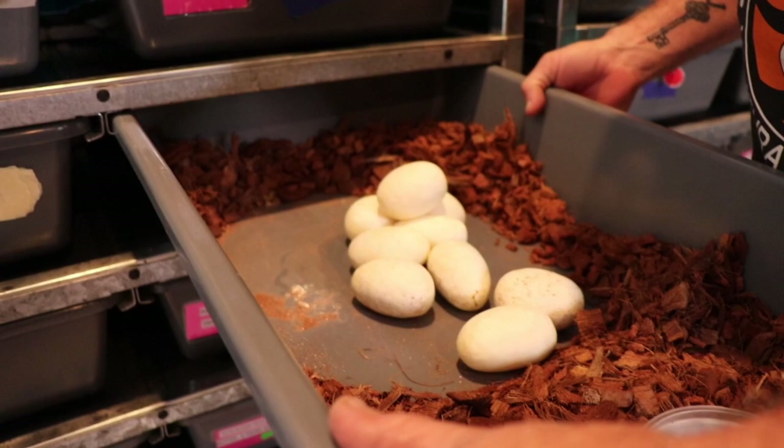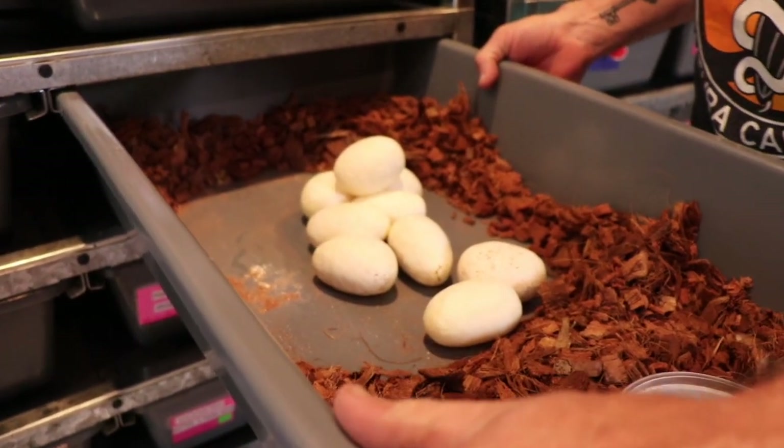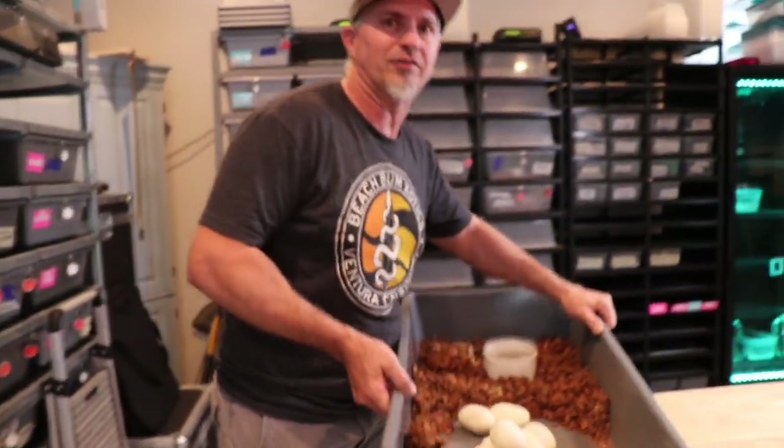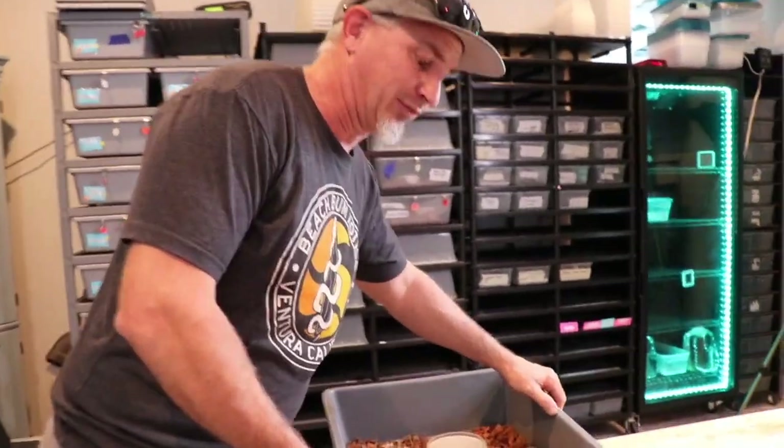It looks like we have one, two, three, four, five, six, seven, eight, nine. And what did I guess? We all did a little guess here. Kendall, what did you guess? Six. Casey, you guessed? Five. And I guessed nine.